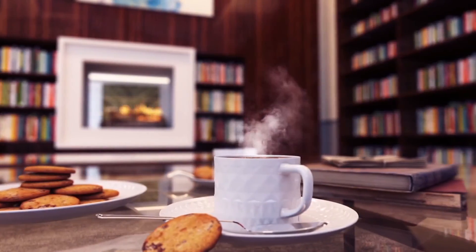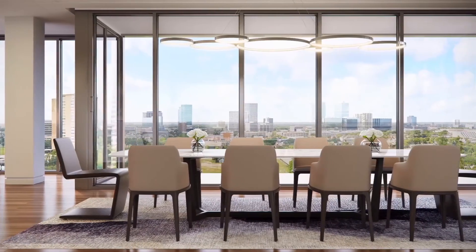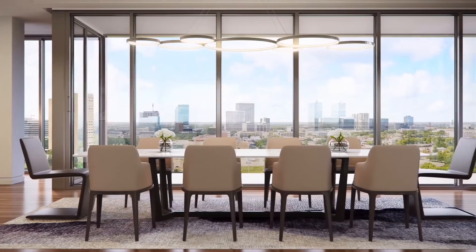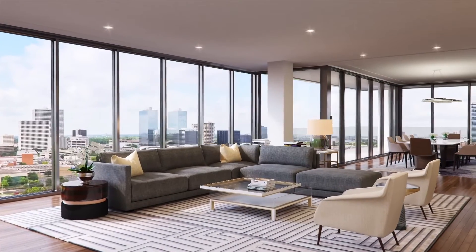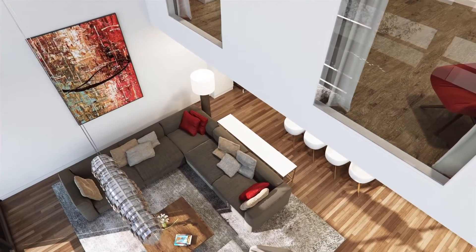We wanted the interior to be beautiful and certainly have an attitude of its own, but we also wanted it to embrace and express the outside. From every room you have absolutely beautiful views and the interior design has been carefully done to take those views into account, so that when you walk in that front door, it's your front door, it's your lobby, your living room, your library. It's not meant to feel like that's someone else's and you have to go up to your room — it's all yours.